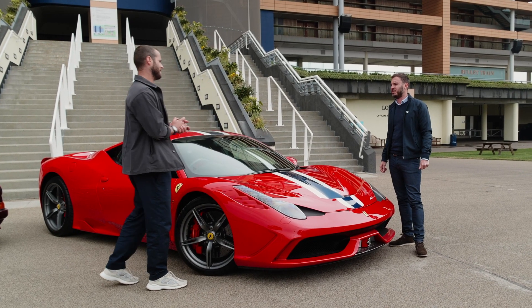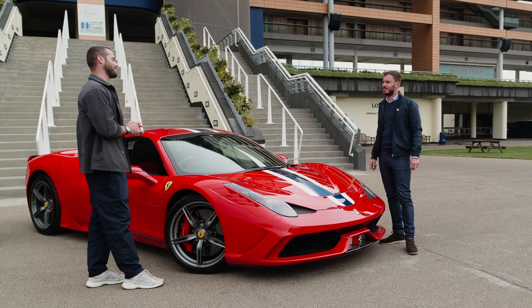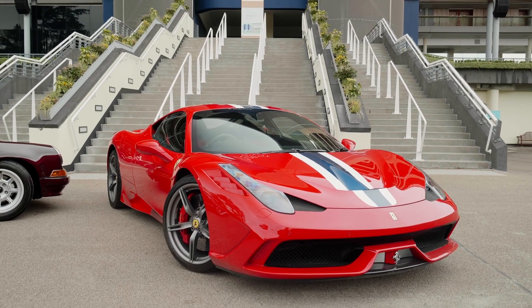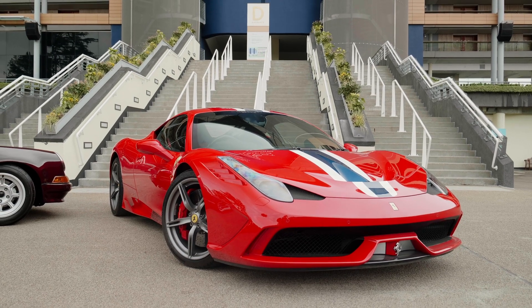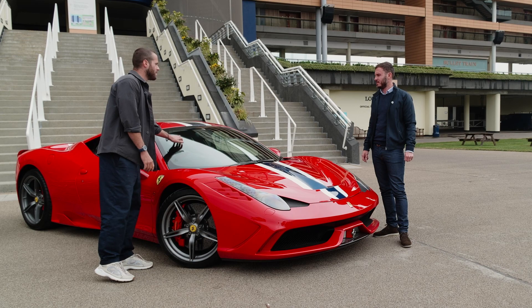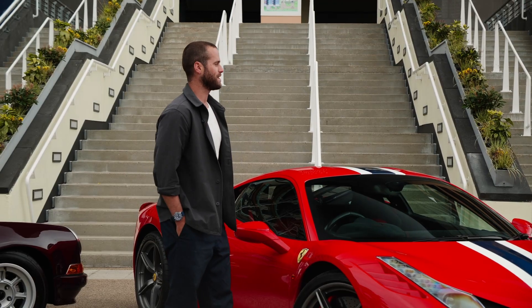Revving all the way to 9,000 rpm — headline stuff. We've got a four-and-a-half-litre naturally aspirated V8 engine, and it's 90 kilograms lighter than the 458 Italia which it kind of usurped — things like thinner glass and so on.